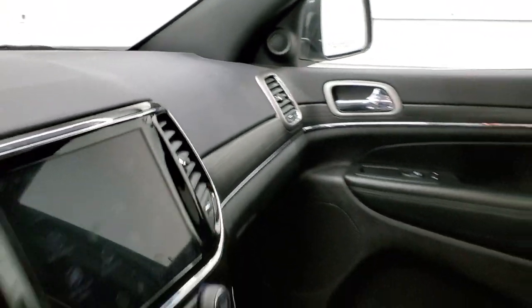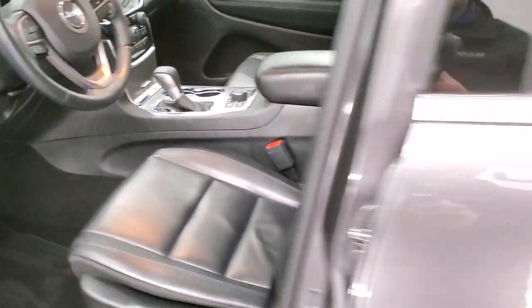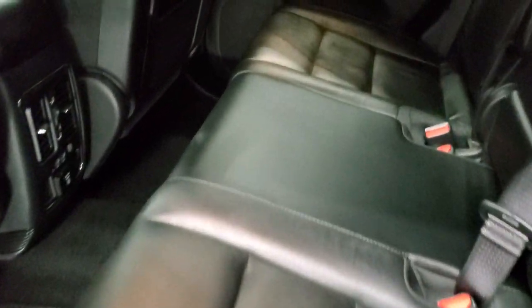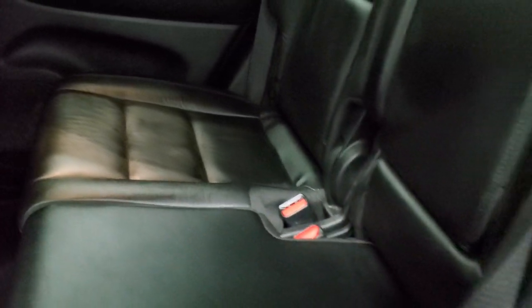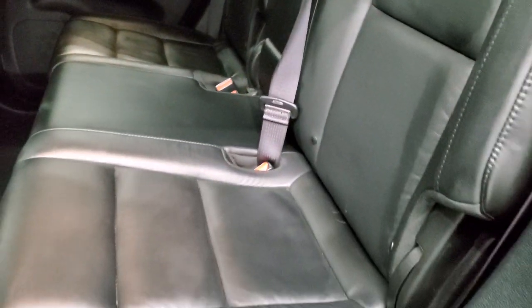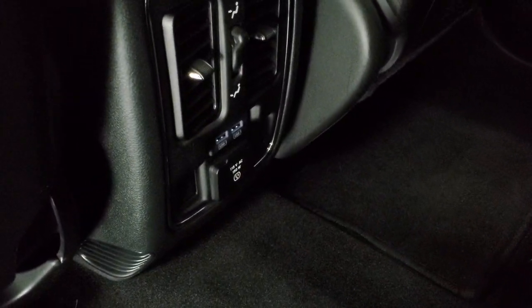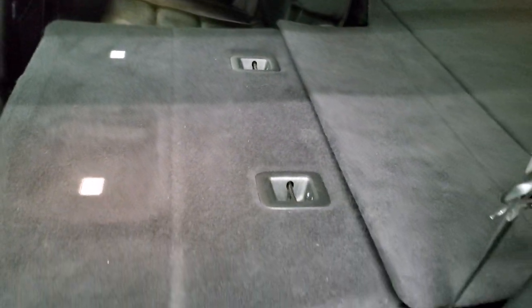We'll take a quick look at the back seats and then start it up and check out under the hood. The back seats are just as clean as the front seats, no rips or tears back here. It does have the LATCH child safety system for car seats. Factory floor mats, and you do get two USBs and a 115-volt, 150-watt plug-in.